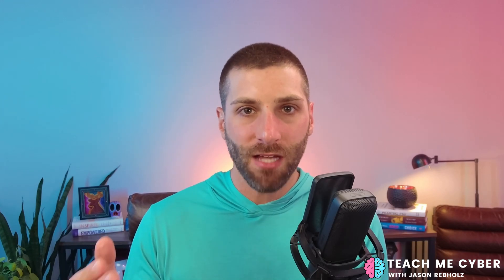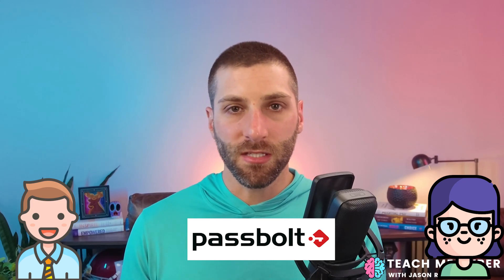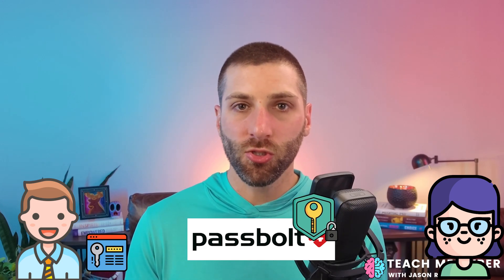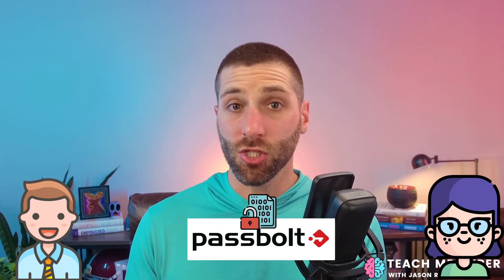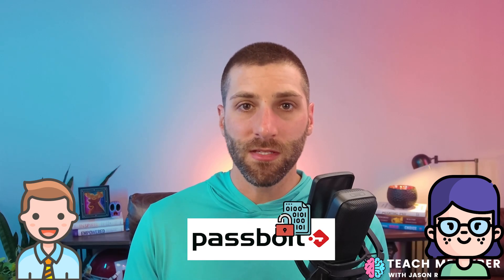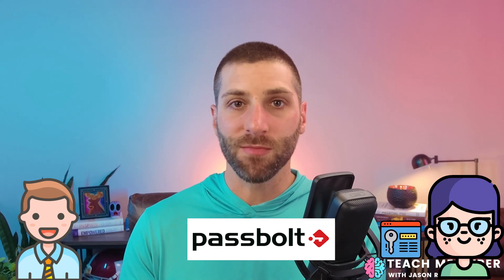But that's what Passbolt has solved. Let's say that Dave wants to send a secret to Diane — he wants to share a password. Because Dave and Diane are using Passbolt, it's going to facilitate this exchange. Passbolt provides the public key to Dave, which he uses to encrypt the secret, and then that is sent through Passbolt using a secure channel. Diane receives a notification, opens up Passbolt, and is able to decrypt that secret with her private key. At no point is Passbolt getting any of your secret keys, your passphrase, nothing. That all stays with you.